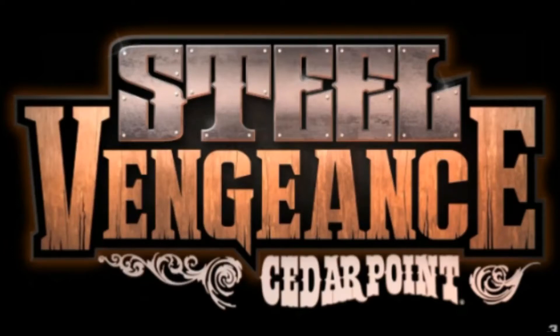Hello guys, welcome to Mega Coaster Review. Today I'm going to be doing an analysis on Steel Vengeance.